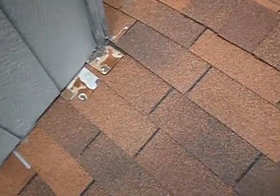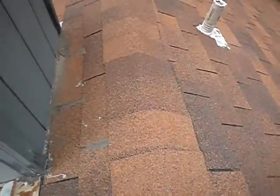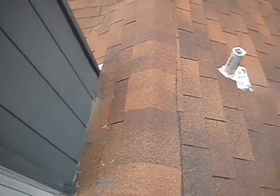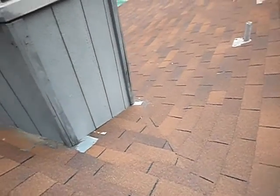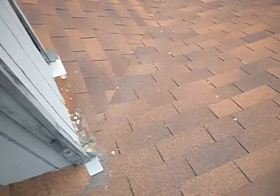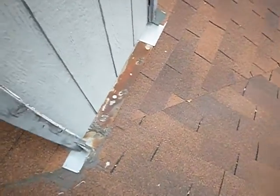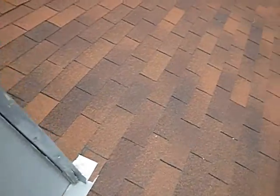The siding is supposed to be a minimum of two inches above the roof covering as per the manufacturer, so our siding is too close there. Both vertical trim boards look like they're in pretty bad shape — they can stand a little help.